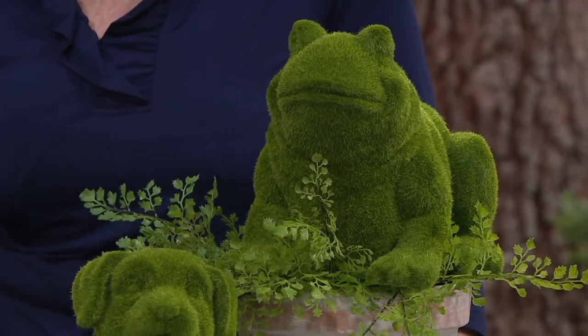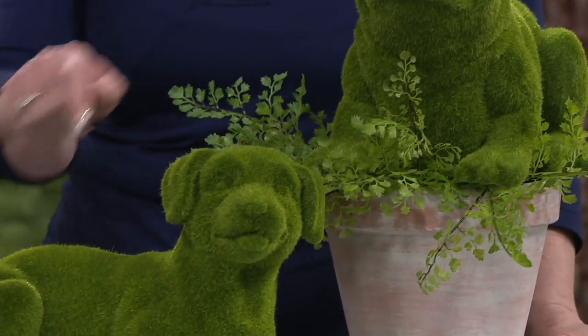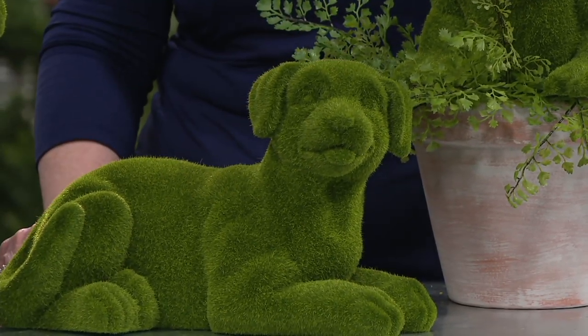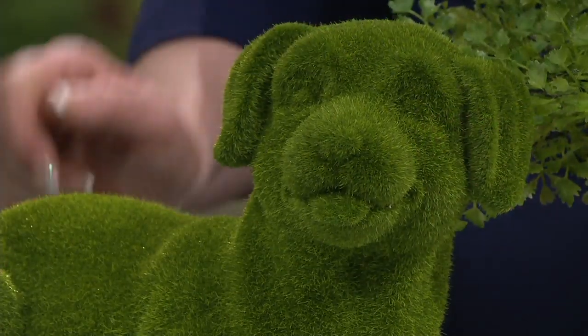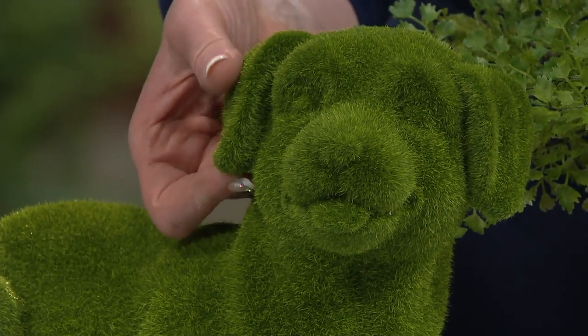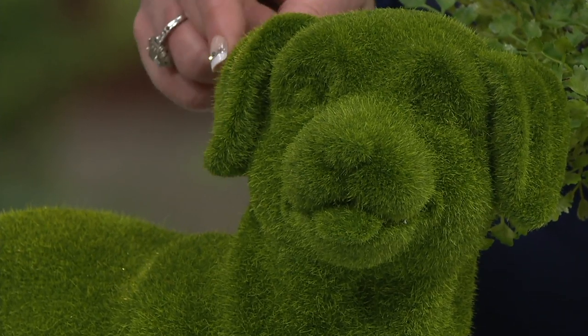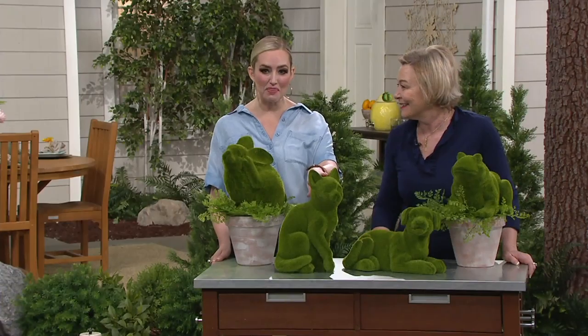Enjoy every piece — put them anywhere. The kids' bedroom, a boy's bedroom on a chair — it would look amazing. He's so sweet. At the clearance price you're saving 25%, getting this home for less than $25. Our little cat kitty option has been the most popular.